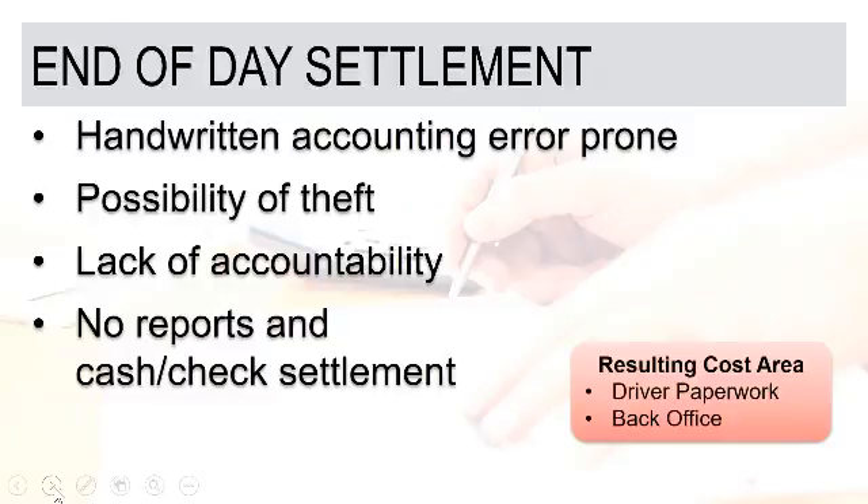Because of the manual and paper-based process, the possibility of theft — a driver taking some cash — can certainly occur. Lack of accountability and visibility into transactions and what's taking place in a timely manner creates the inability to hold drivers accountable, or accountability comes late in the process, which can create accounting errors or customer service challenges. A paper-based settlement typically is not translated directly into an electronic format, and while payments would be entered into an accounting system, it creates a challenge in really understanding what's taking place.